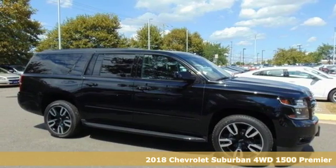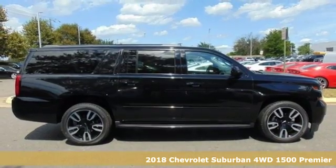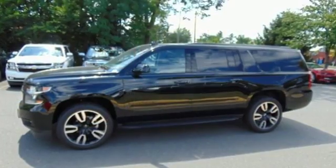Here's a new 2018 Chevrolet Suburban. The Chevrolet Suburban is the American original with no equal. The spacious interior offers a place for everything and everybody, any way you fold it.